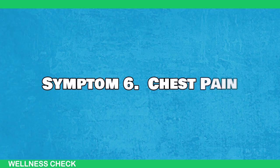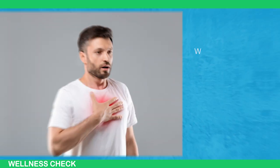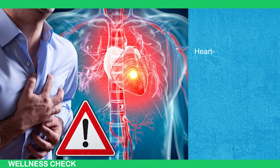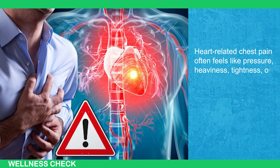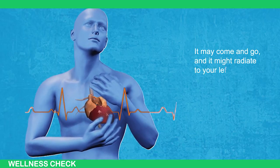Lastly, symptom number 6: Chest Pain. When you feel discomfort in your chest, don't brush it off as something minor. While not all chest pain is heart-related, it's crucial to rule out any cardiac issues first. Heart-related chest pain often feels like pressure, heaviness, tightness, or burning that lasts more than a few minutes. It may come and go, and it might radiate to your left arm, neck, back, jaw, stomach, or elbows.